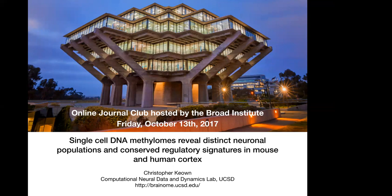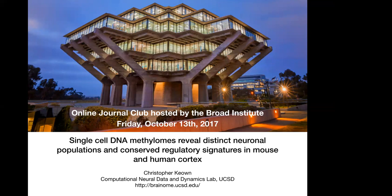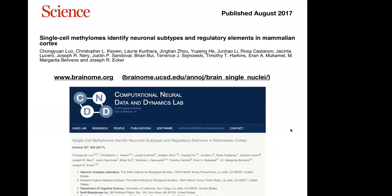Good morning everyone from San Diego. My name is Chris Keon. I'm going to be presenting today some work on our single-cell DNA methylomes that we use to identify distinct neuronal populations and show conserved regulatory signatures in mouse and human cortex. This has been a project underway for about two and a half years, and we just recently published it in the Journal of Science back in August. There's a website associated with this — brainome.org — that's turned into a great resource.